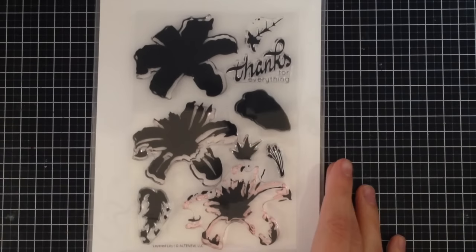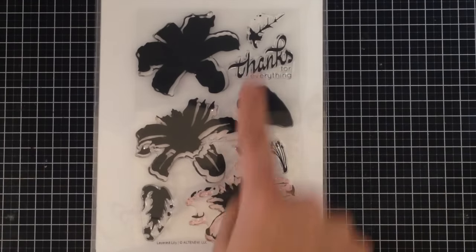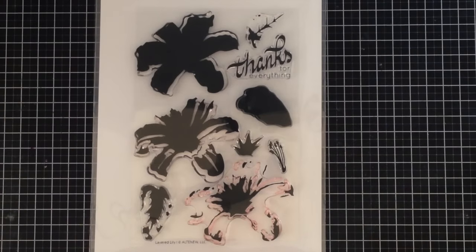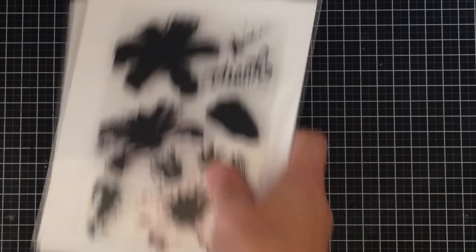The next one is another layering stamp from Altenew, where you stamp one, two and three. It's also got some great leaves that make it really realistic looking. This stamp is called the Layered Lily and I'll be using it for lots of different things. It comes with only one sentiment — 'thanks for everything' — but you could pair it with really any sentiment.